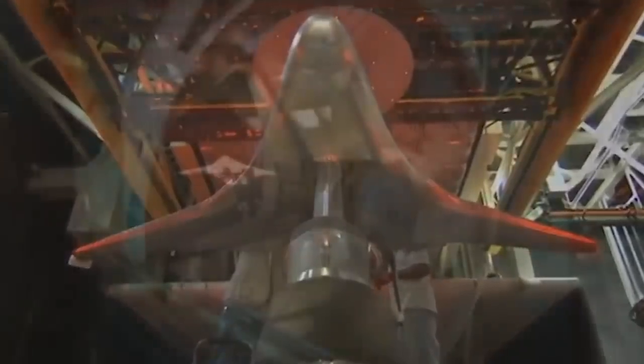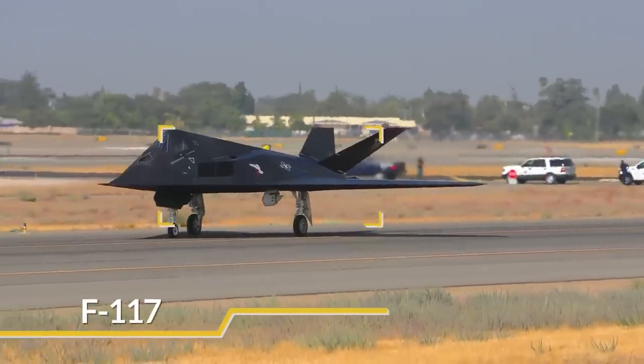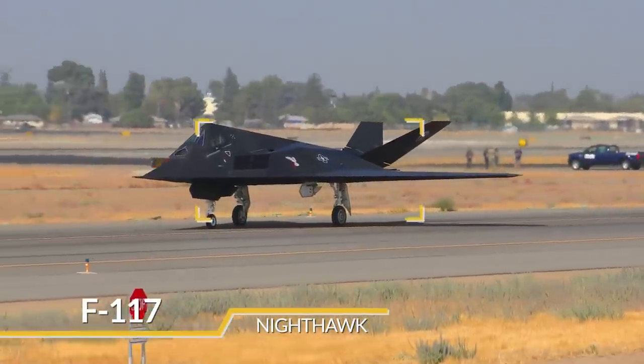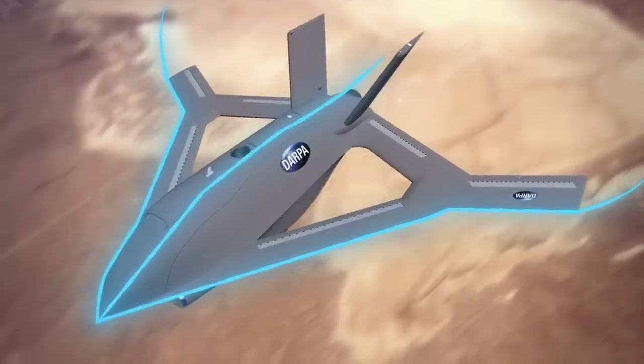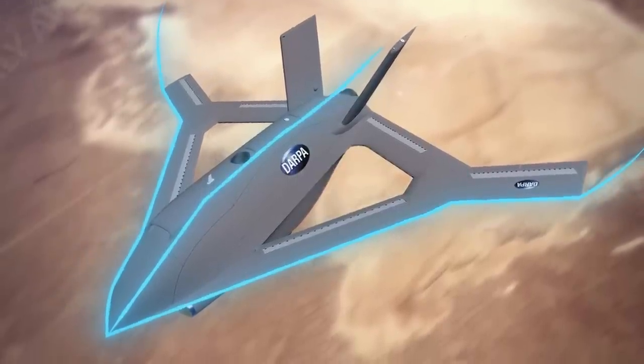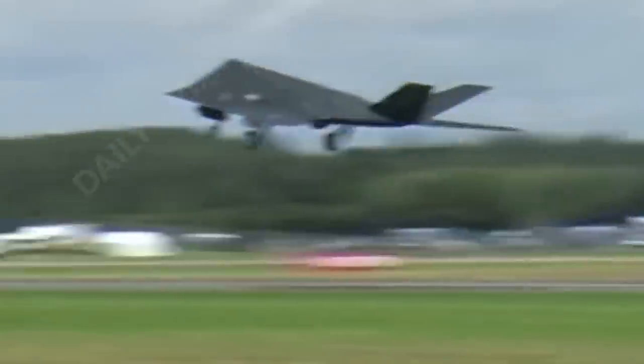X-65 aircraft have fewer parts requiring complex repair due to Active Flow Control's low complexity, which offsets the cost of the technology. In the same way the Lockheed F-117 Nighthawk was hidden from radars by sharp edges of its airframe, the X-65's Active Flow Control does not cancel out already known methods for reducing visibility. The sharp edges of the X-65 airframe scatter electromagnetic waves emanating from enemy radars.